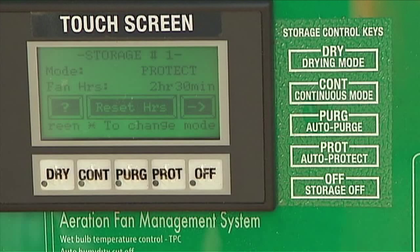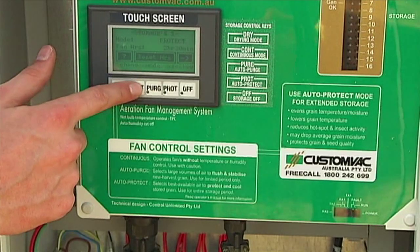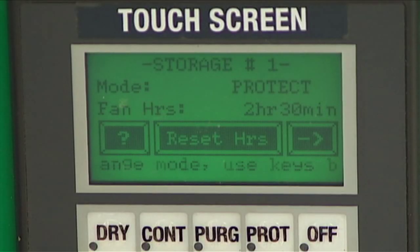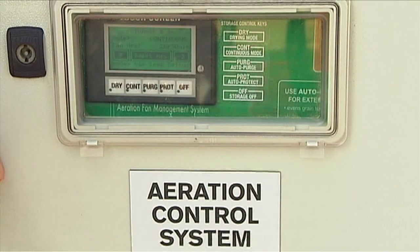Once growers are sure their equipment is obtaining the correct airflow, further benefits can be gained by using an automatic controller to ensure fans are operating at optimum times. Aeration controllers give a better end result and better performance than manually turning fans on and off or even using time clocks. To have a fully automated system that picks the right temperature and moisture conditions and either keeps the grain cool or dries the grain over time is a big help.